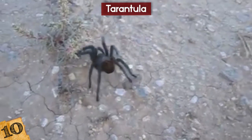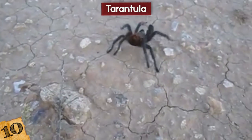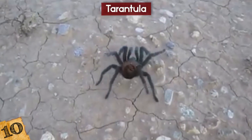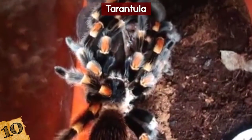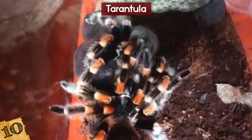The male tarantulas can live about 5-10 years, while the females live about 20 years. The males are often eaten by the females after mating, which is one reason why their lifespan is so much shorter.